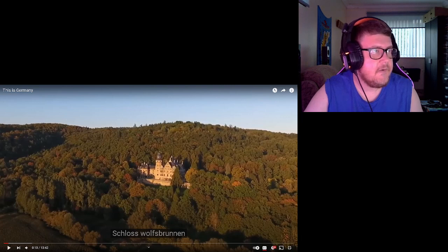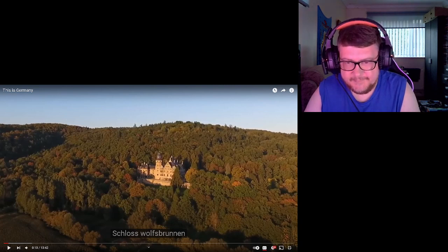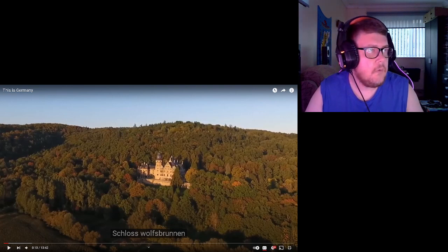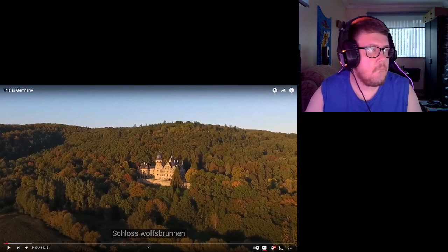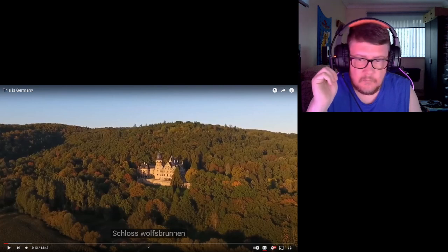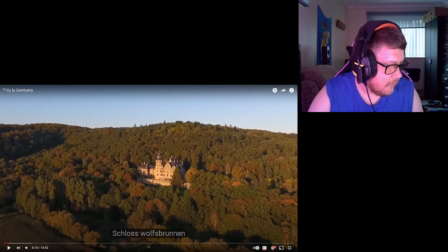Schlosswolfsbrunnen — I don't know if I'm pronouncing these right, let me know in the comments down below, trying my best here. Schloss Wolfsbrunnen — it doesn't say much, there's a hotel surrounded by forest in the Werra region — a Renaissance-style castle turned upscale hotel.